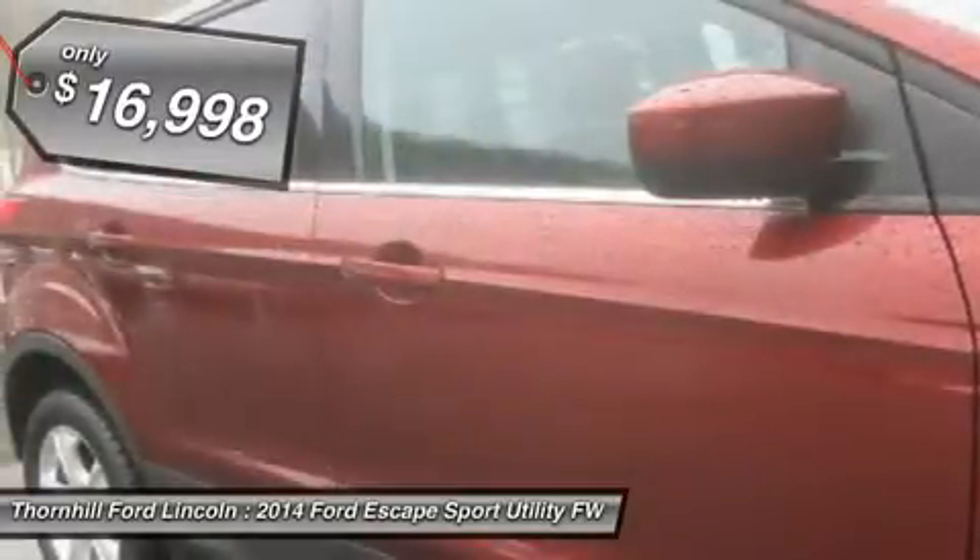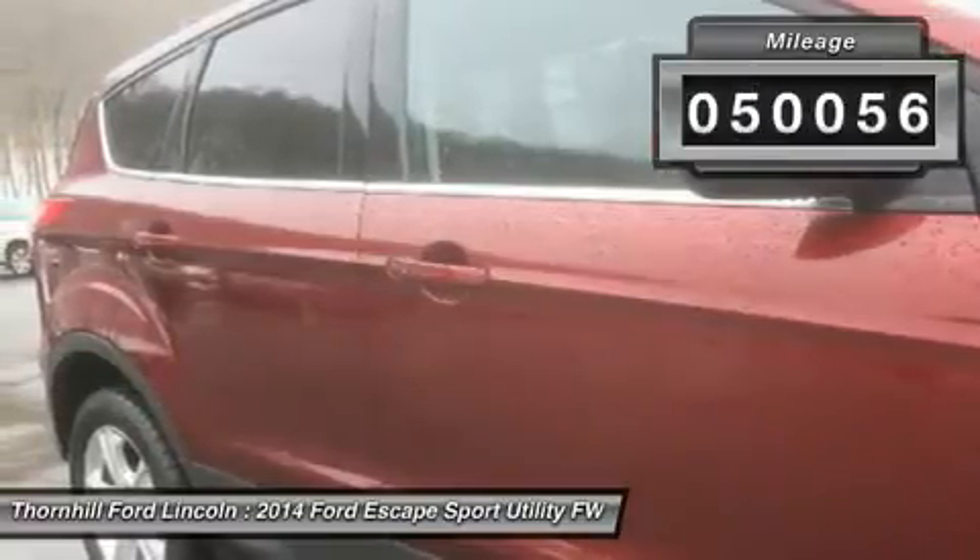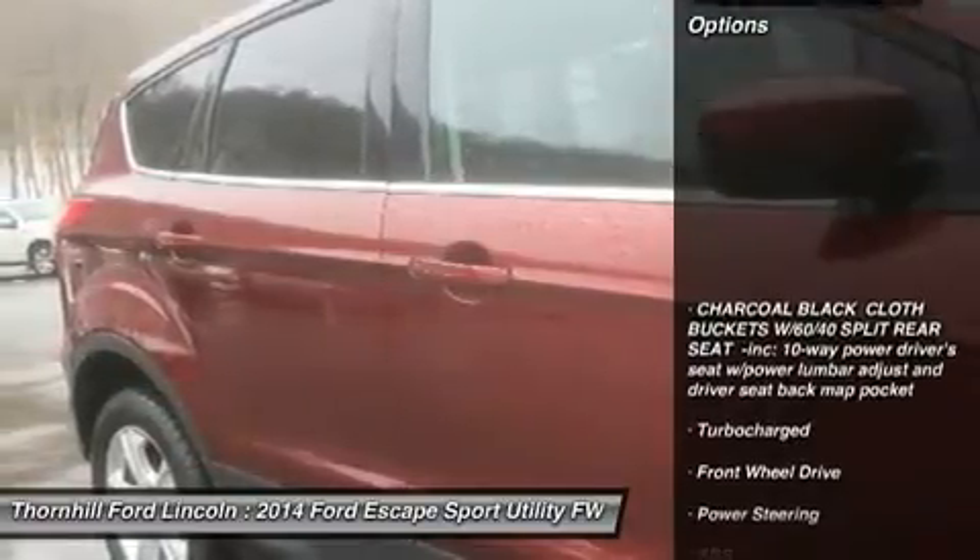Outboard front lap and shoulder safety belts incorporated. Rear center three point. Height adjusters and pretensioners. MyKey system incorporated.